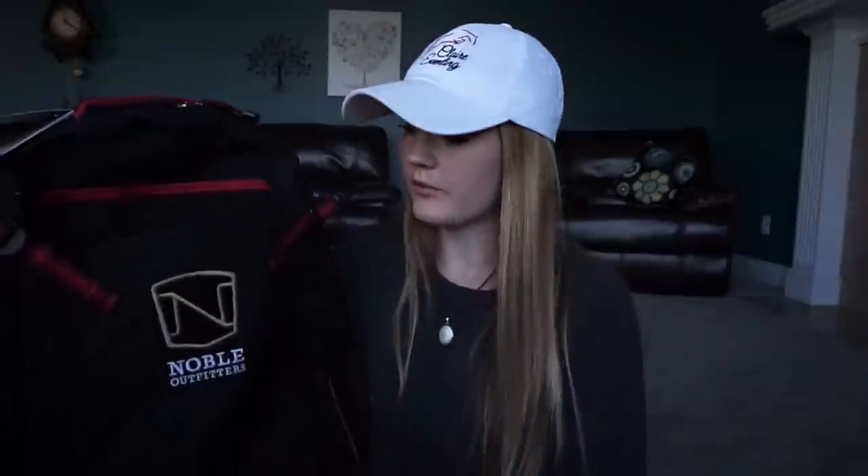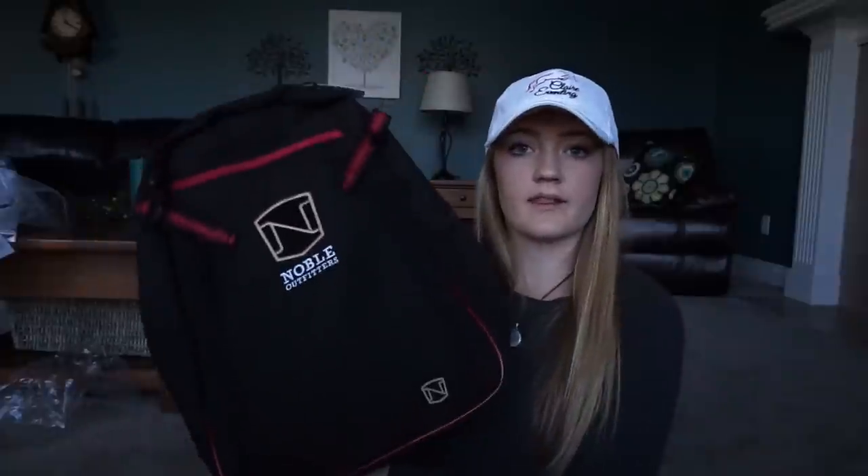In whatever color you want — I got mine in red. They're really cool; they've got a pocket for your helmet, and they're really spacious and comfortable.